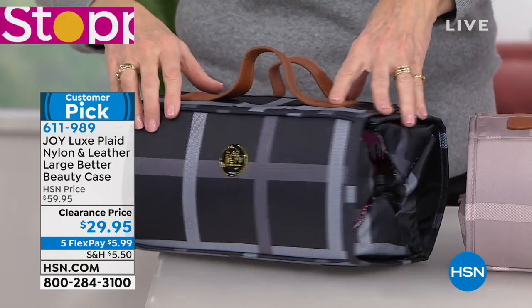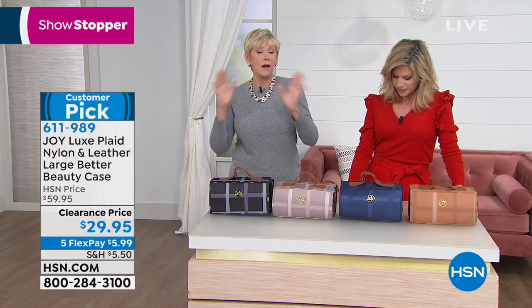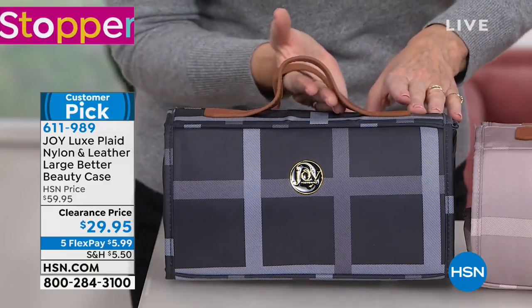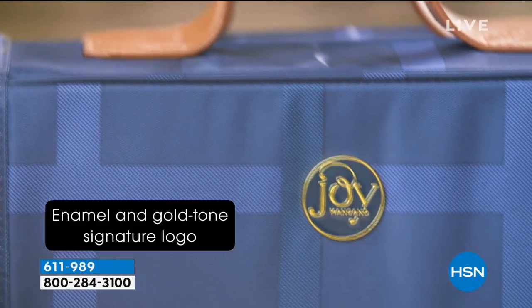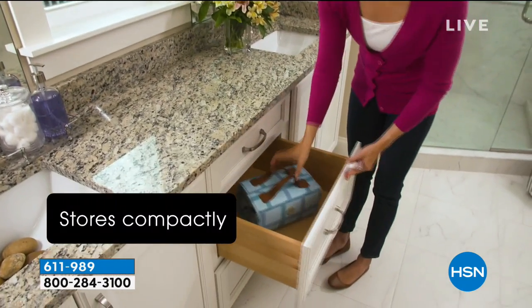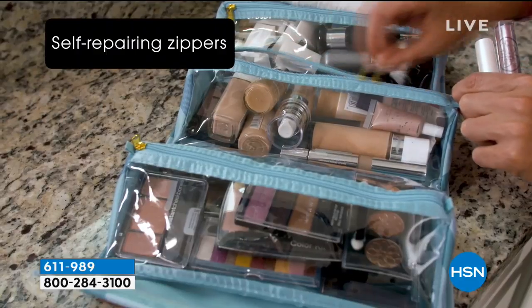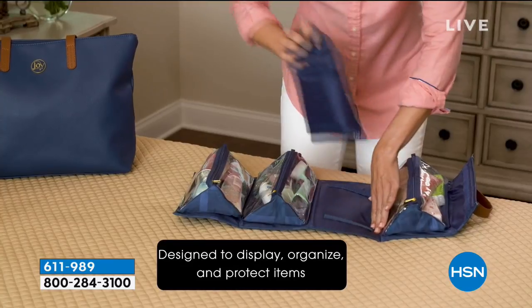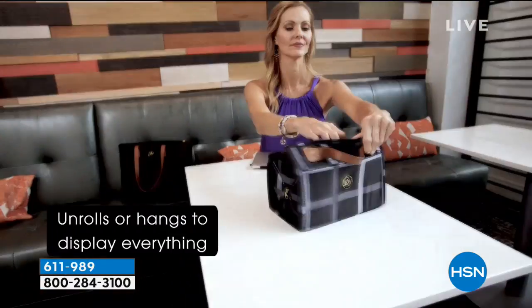We're thrilled to finally have the Better Beauty Case here on Beauty Report. Joy makes our lives easier in the closet and the way that we clean — and now Joy is bringing us organization in the bathroom. In every room, because we've all got stuff. Now you have a place to put it in the large Better Beauty Case in these beautiful plaids. We're down to the last four colors — you've got the beautiful black in this gorgeous tonal plaid, and the navy with gorgeous vaquetta leather handles.